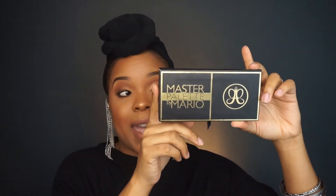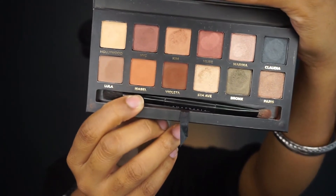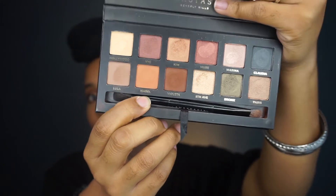The second thing I purchased from Anastasia is the Master Palette by Mario. This palette has been going around YouTube quite a bit, and I must say it is worth all the hype — it is the bomb. I also used it on my eyes. If you are a neutral girl you will absolutely love this palette. I got this palette from Ulta and the foundation from Sephora.